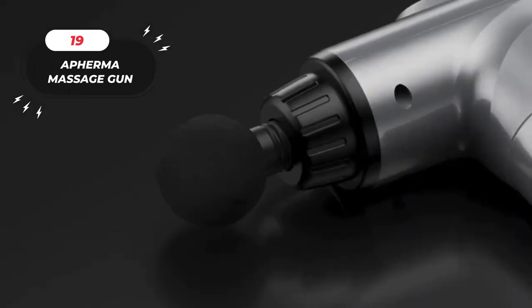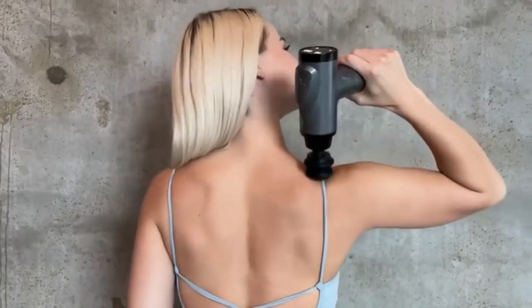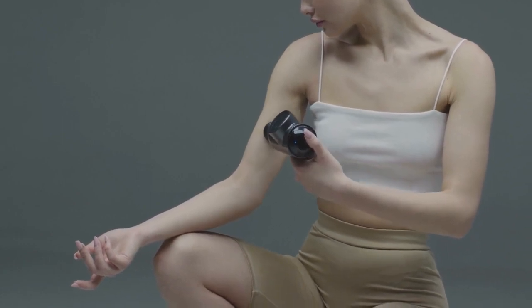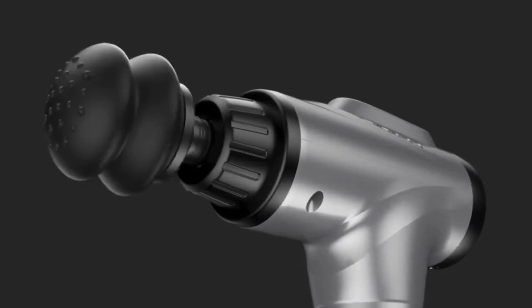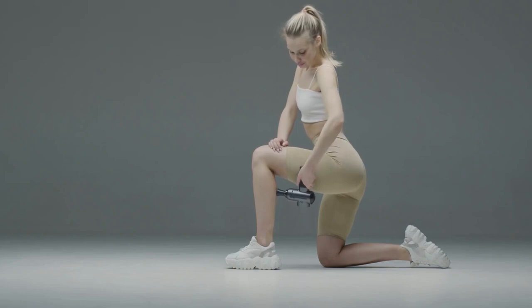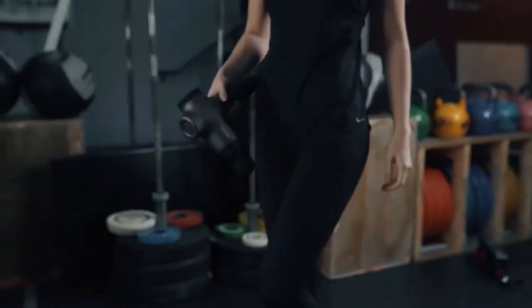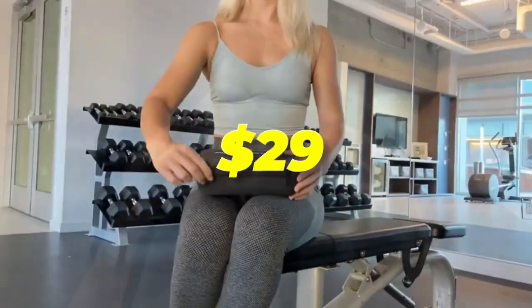19. The Affirma Massage Gun. This device can help you relax and recover from the most intense workouts. It's a handheld deep tissue massager that can penetrate your muscles and release tension, pain, and stiffness. It has 30 speed levels and 10 massage heads that you can customize according to your needs. You can use it on different parts of your body such as your back, neck, shoulders, legs, arms, and feet. It has a long-lasting battery and a quiet motor, available on Amazon for just $29.